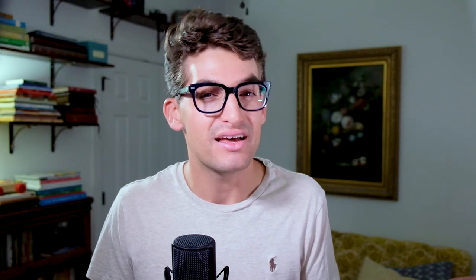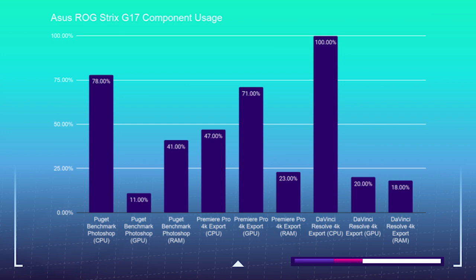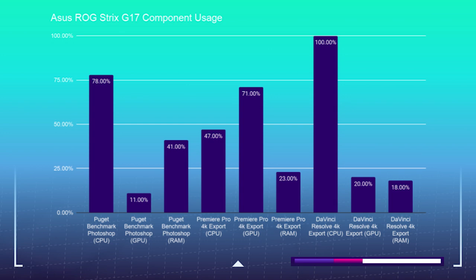The component combination of the Strix G17 is lightning fast, but on each test the Helios 300 is not far behind. Regarding thermal performance during the 4K video edit, both the Helios 300 and Strix G run at 81 degrees Celsius during stabilized temps, but the Helios 300 is quieter given the lower fan decibels mentioned earlier. Also, the Helios 300 is throttling the CPU more than the Strix G, and its RAM usage is much higher due to using a lot of its 16GB of RAM rather than having the flexibility of the 32GB of RAM in the Strix G17.